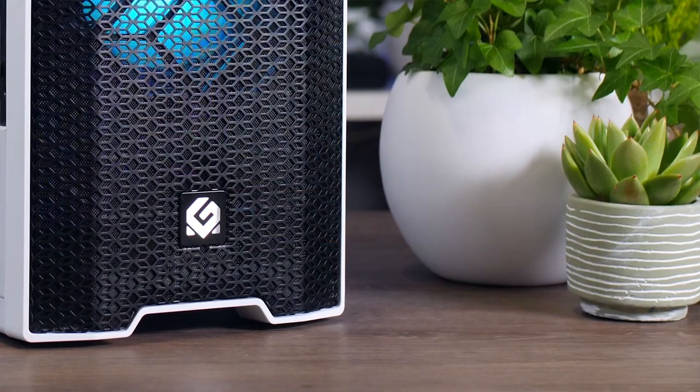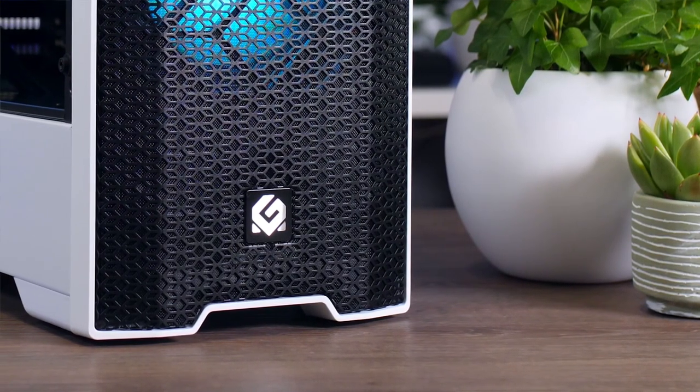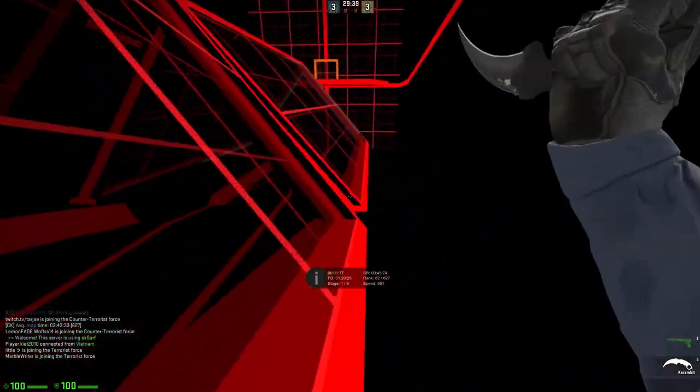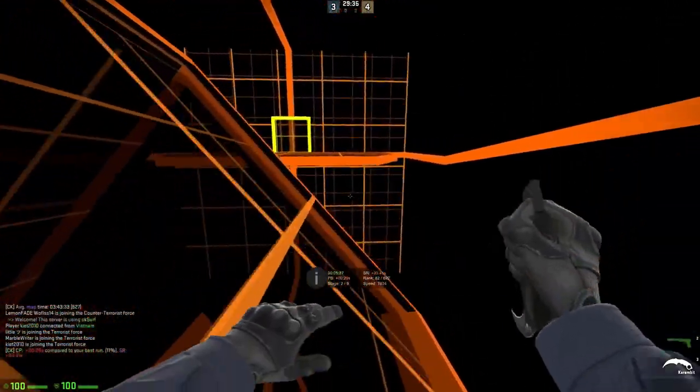You're going to be able to run everything just like the CyberPower one, but you're also going to be able to start gaming at 1440p, 60fps on average, depending on the game and the settings. But for 1080p gaming, this one is going to be a beast.